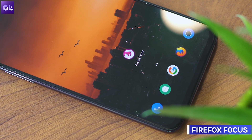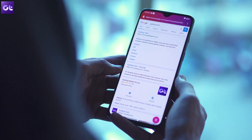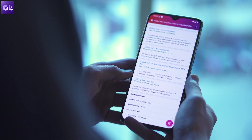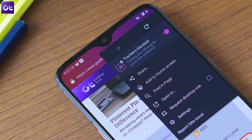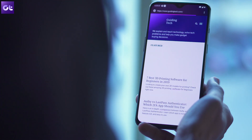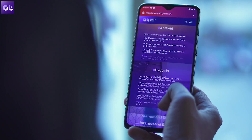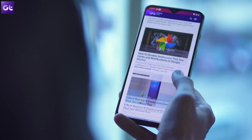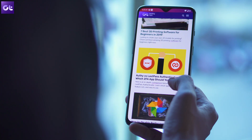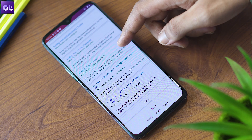Kicking things off is Firefox Focus, a great privacy-focused browser for your phone that's far better than Chrome if you're serious about keeping your data private. The browser offers a completely private browsing experience right out of the box, with no need for incognito mode. It also features anti-tracking capabilities which block websites from collecting data about your browsing patterns. Firefox Focus provides a tab-free browsing experience so you can focus on one website at a time — though if you browse multiple sites, you'd need to rely on mainstream browsers like Chrome.